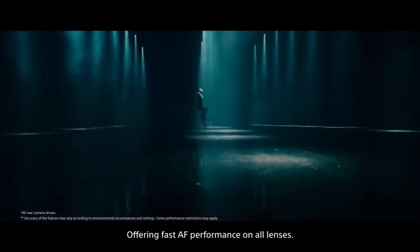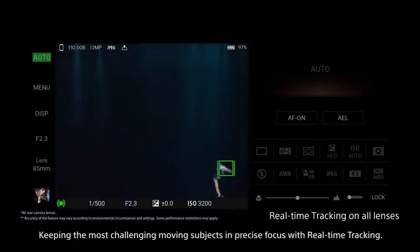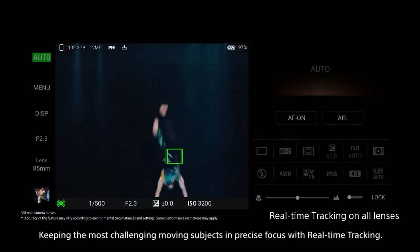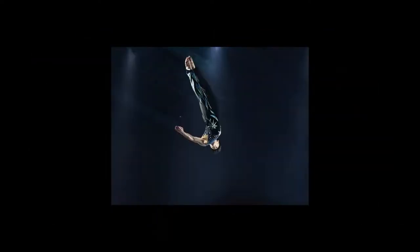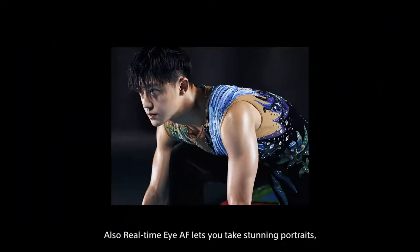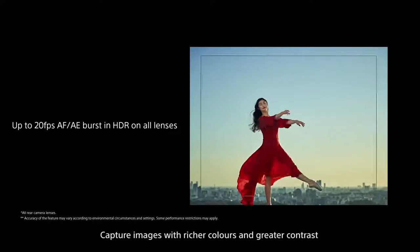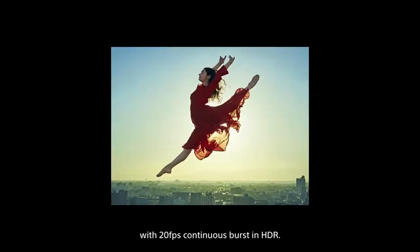Offering fast autofocus performance on all lenses, keeping the most challenging moving subjects in precise focus with real-time tracking. Real-time eye autofocus lets you take stunning portraits, whether you're photographing people or animals. Capture images with richer colors and greater contrast with 20 frames per second continuous burst in HDR.